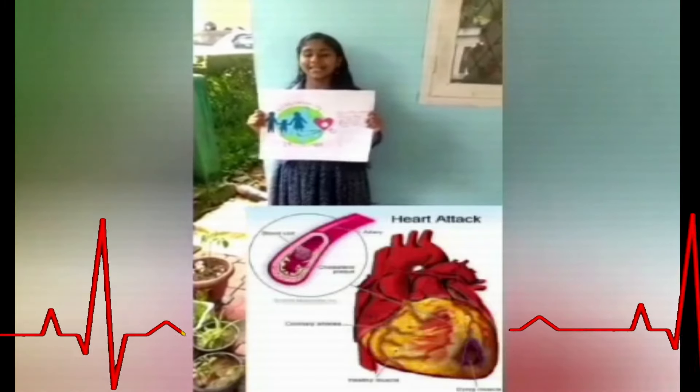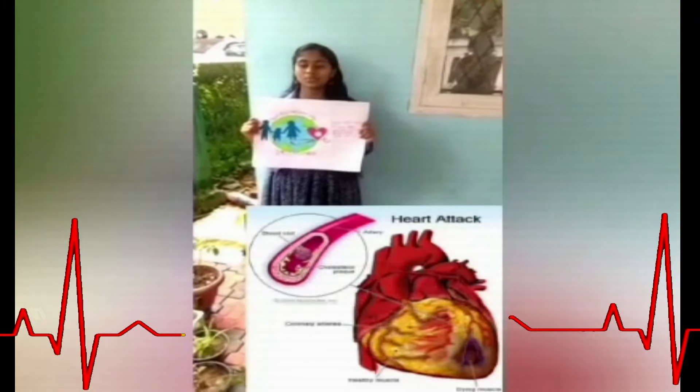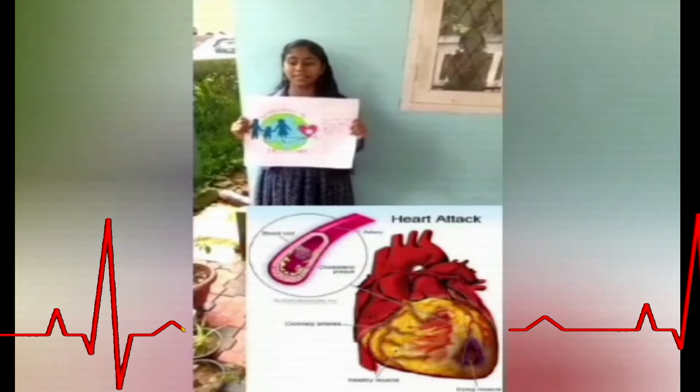I just wanted to share something that's close to my heart. One out of everything that happens in the body can result in a heart attack. A heart attack is the death of a segment of heart muscle caused by a lost blood supply and damage to it.